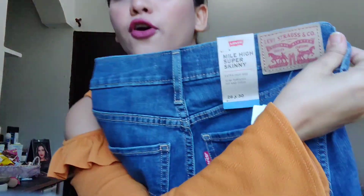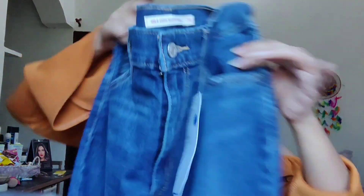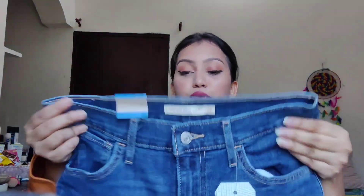Then I got this dark blue denim from Levi's, and the fit is perfect — it's a perfect super skinny jeans. So yeah, that's amazing.